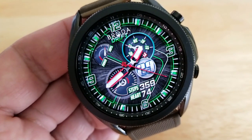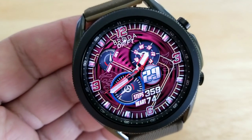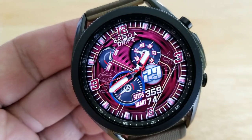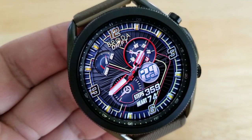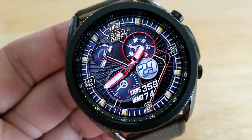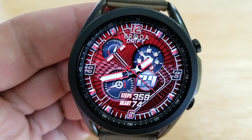You also have digital readouts at the bottom of the face for your last recorded heart rate as well as your total steps count. If you want to enhance the sporty look even further, you have the option of adding a racing stripe along the center of the face. And lastly, this one comes preset with both fixed and customizable app shortcuts.